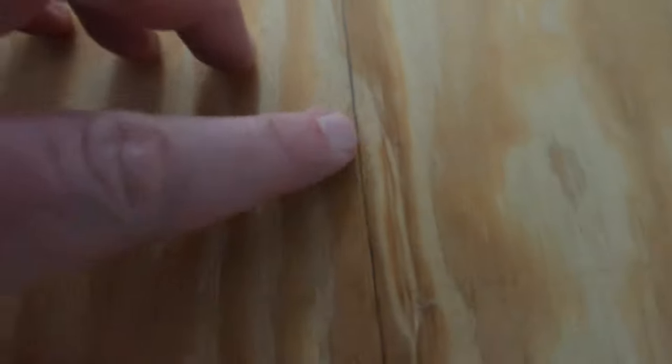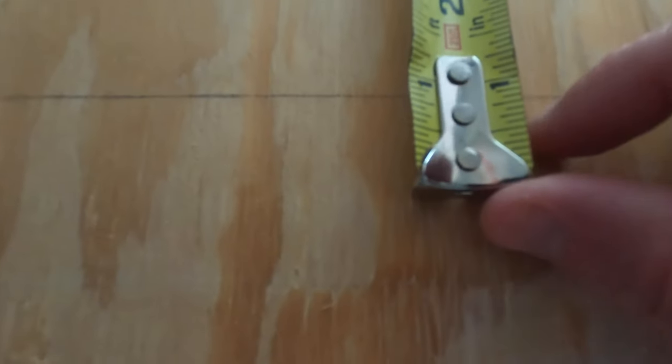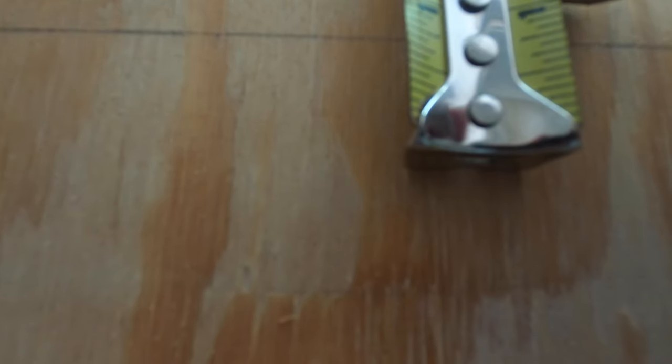So you can see the outline here. I'm going to go ahead and get my tape and come in three-eighths of an inch. So there is one, there's two, there is three. I'm going to get my square out so I can make a nice straight line. I'll check back in in just a second when I'm ready to cut.